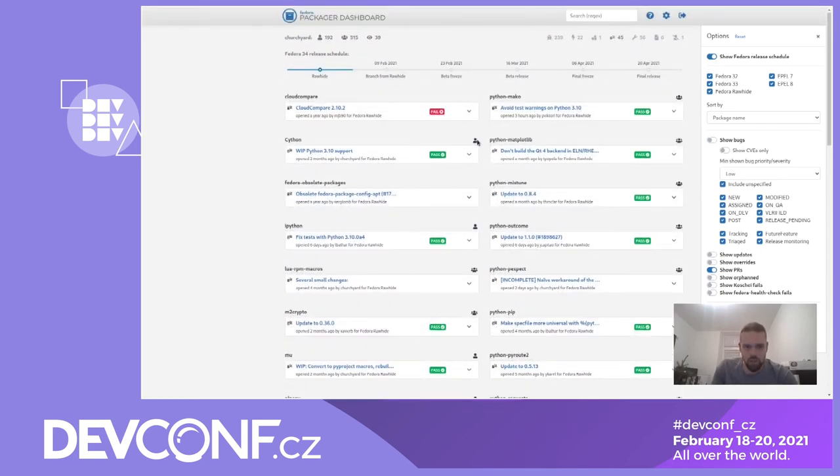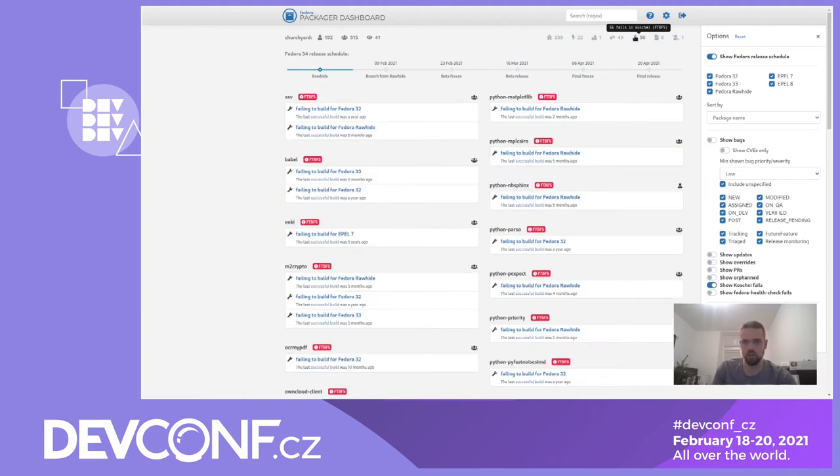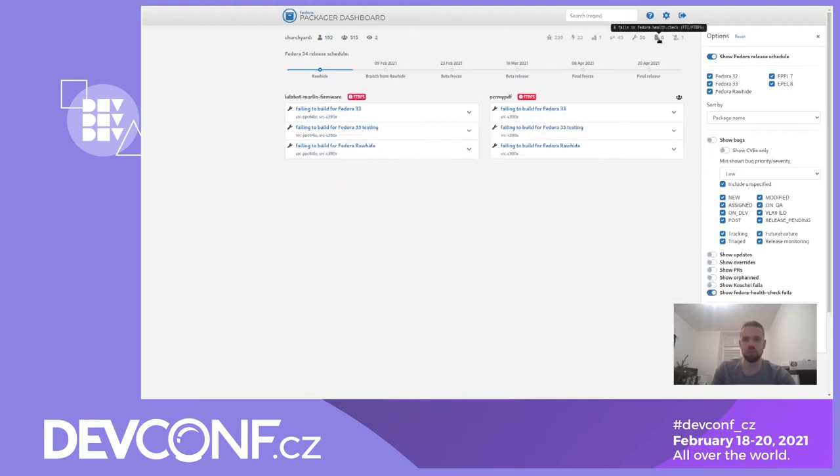This icon means that you own a package through a group. You can disable showing group packages on the dashboard if you want. The other interesting stuff is fails to build and fails in the Fedora Health Check. This is from data provided by the repo checker from Fabio Valentini — huge kudos to him.